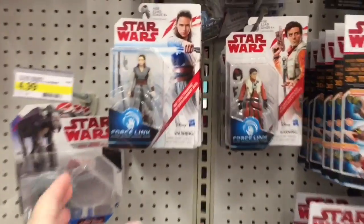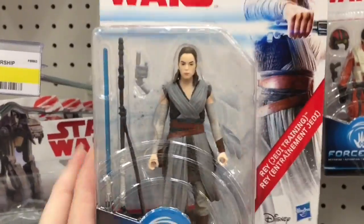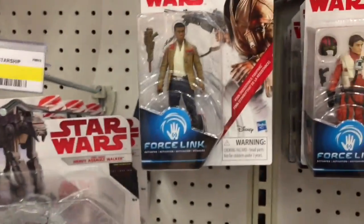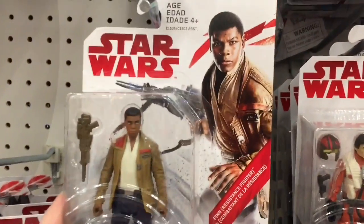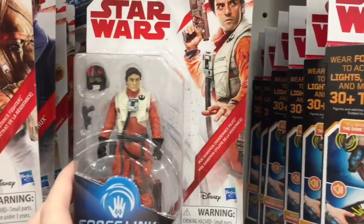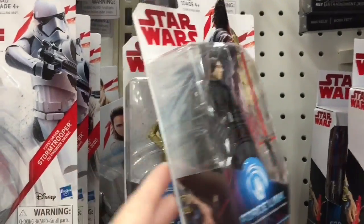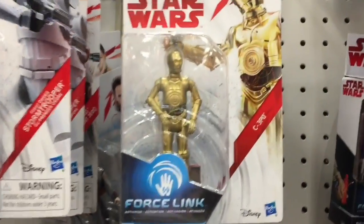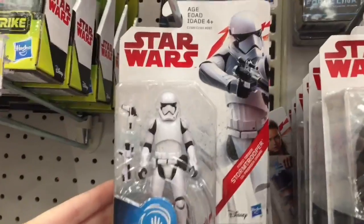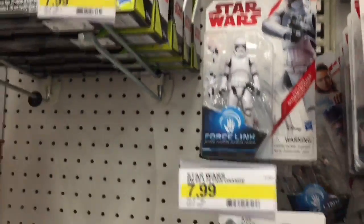Here's a look at the Star Wars section — they do have a nice selection leftover from Force Friday. They have Rey, I don't know if these are exclusive to The Last Jedi. There's Finn, there's Poe — that's awesome, who's excited for that movie? It's going to be here before you know it. Kylo Ren, C-3PO — oh, his arm's not red, interesting — and Stormtrooper of the First Order.